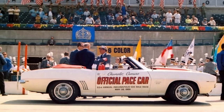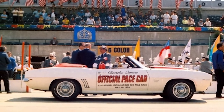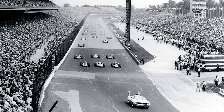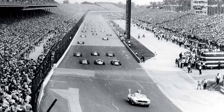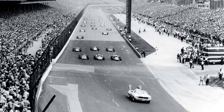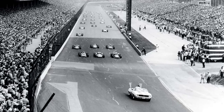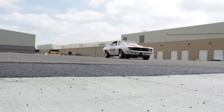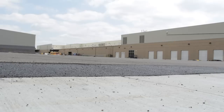Since the beginning, Indy Pace cars have had several functions at the track. The primary function is to bring the pack of race cars up to speed and help them start the race. The pace car leads the pack on a warm-up lap, after which it speeds off the track, allowing the racers to take off and do their thing. The other function is to slow the cars down and allow them to gather up in the event of a crash or a caution.